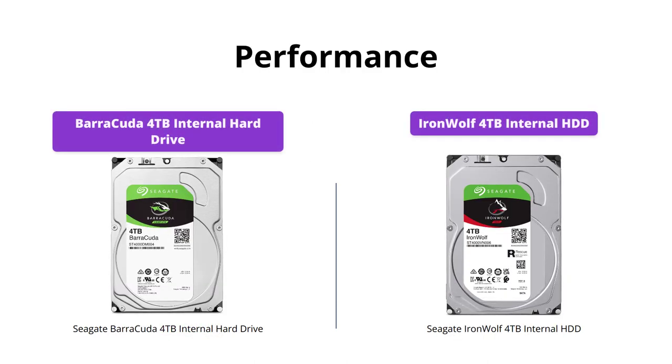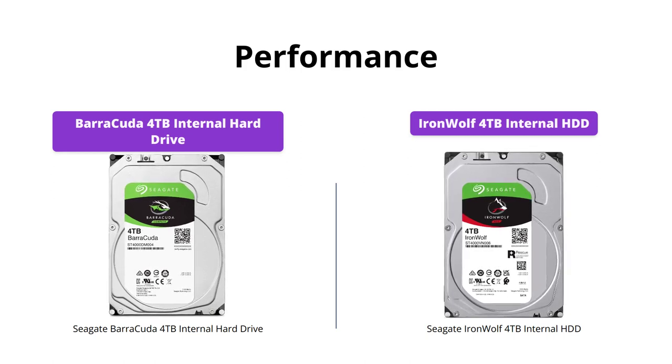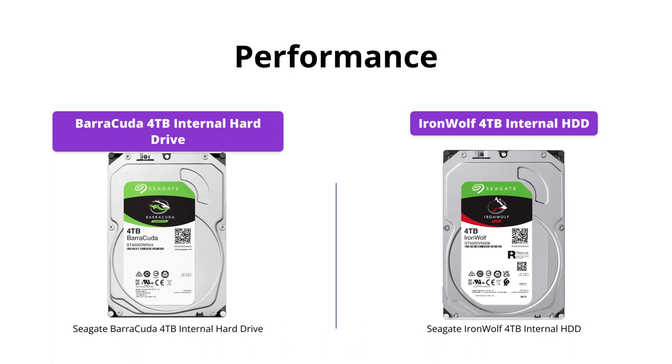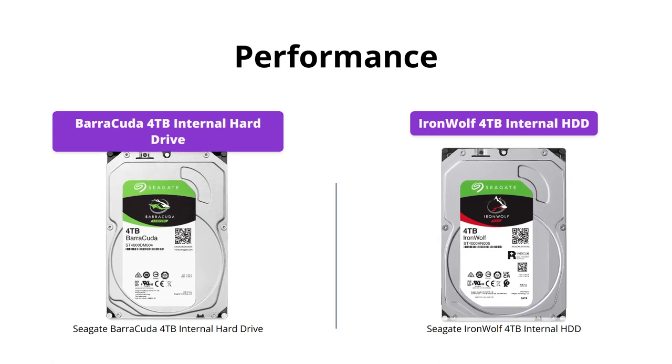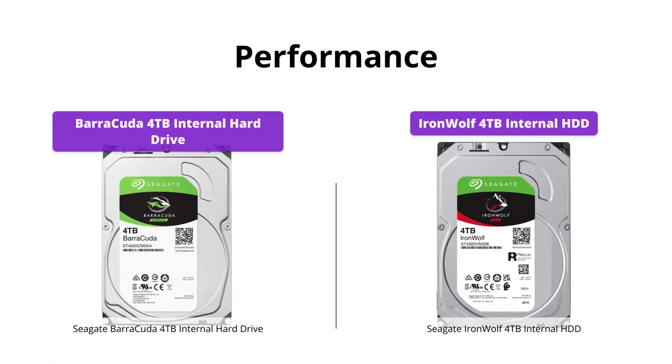Whether you're building a gaming rig or a home office setup, both the Barracuda and the IronWolf internal hard drives deliver reliable performance. However, the IronWolf's NAS-optimized design makes it a better option for multi-user environments with up to 8 bays.